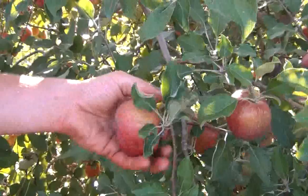The proper way to pick an apple is to twist and then pull. The reason that you want to twist it and pull it is so you don't damage next year's buds, which will be next year's apple crop. Thank you and have fun at Kimmel Orchard.